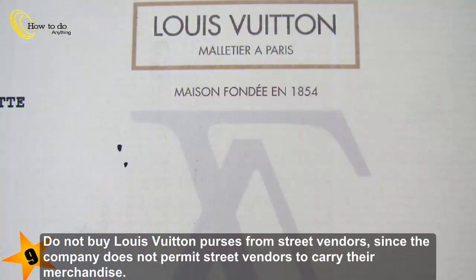Step 9: Do not buy Louis Vuitton purses from street vendors, since the company does not permit street vendors to carry their merchandise.